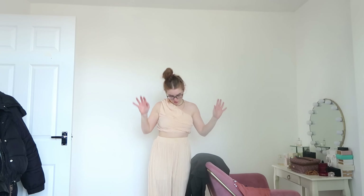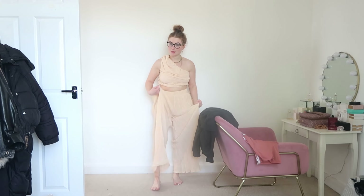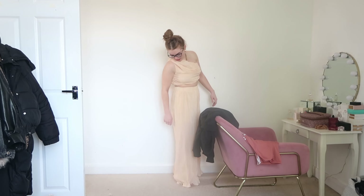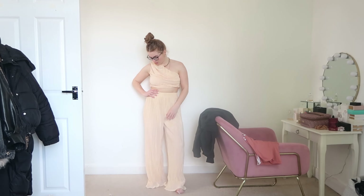It's a co-ord — trousers and a one-sleeve top. This is going to look so different when I've got a tan on, so just imagine I've got a glowing tan. I love this. I'm 5'2". I think you can see my feet here, but I feel like it's a perfect length for me, because once I've got shoes on it will be off the floor, which works for me. I absolutely love this. I think it's really fun. I've loved the shape of it — really nice, really good quality.